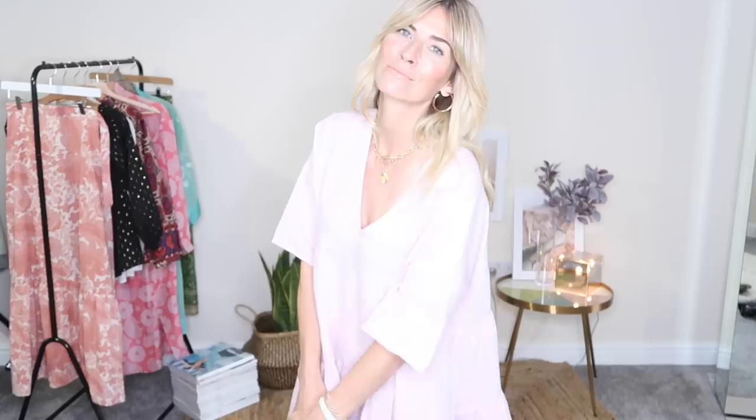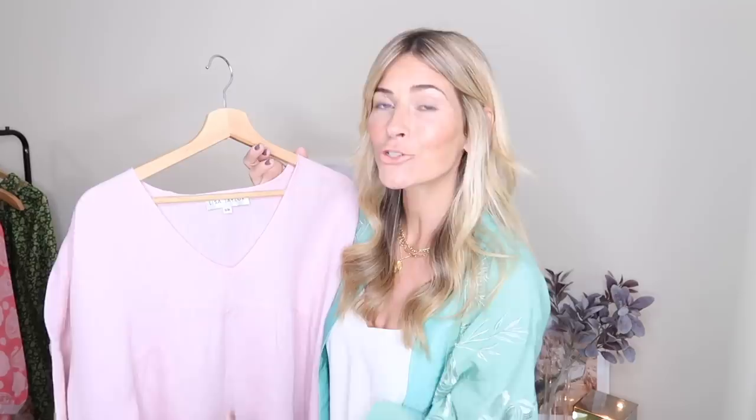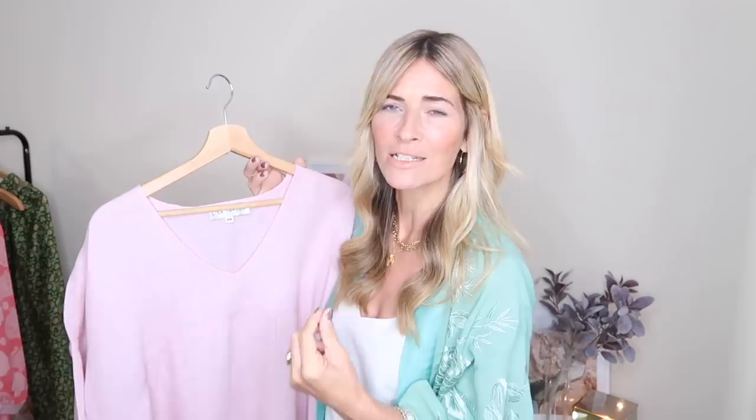Personally I like wearing this sort of thing loose just with a pair of gladiator sandals, a couple of bangles on and a straw bag — and that's it. If however you feel it's a bit too oversized you can just cinch it in at the waist and you're still getting that bohemian vibe with the oversized shape on the top and bottom half but giving yourself a bit more definition in the middle. I find this invaluable throughout summer, particularly on holiday at the beach — that perfect throw-on dress in a natural fibre, keeping you cool but looking chic.